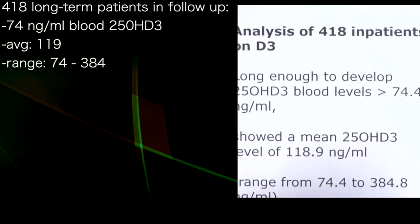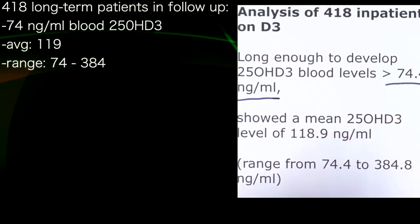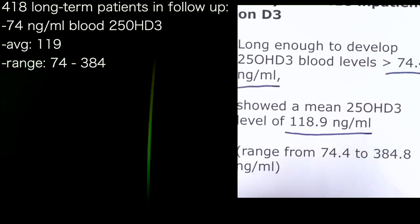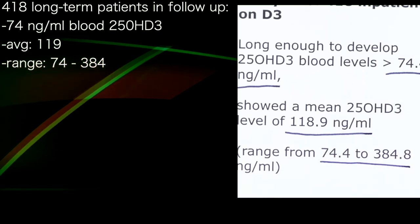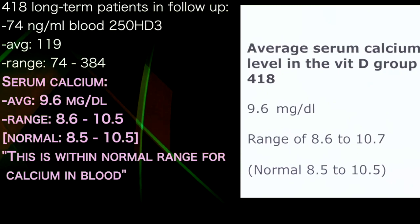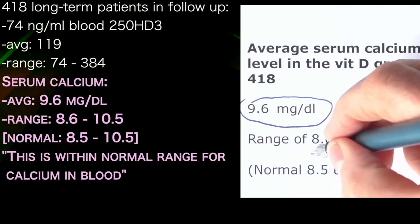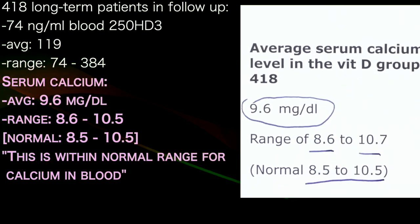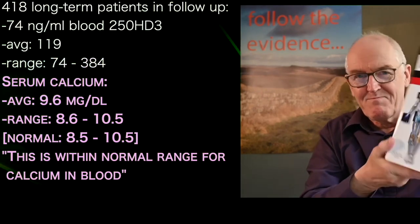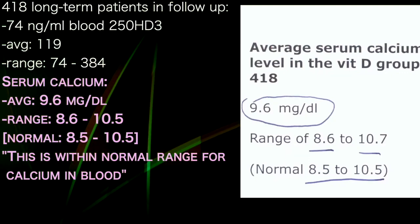Analysis of 418 inpatients showed a mean vitamin D concentration of 118.9 nanograms per millilitre, with a range of 74 to 384 — normally considered high, but with no adverse reactions. The blood calcium mean was 9.6 milligrams per decilitre, with a range of 8.6 to 10.7. The normal range is typically 8.5 to 10.5, so this is quite acceptable — essentially within range and certainly not high enough to cause any problems.